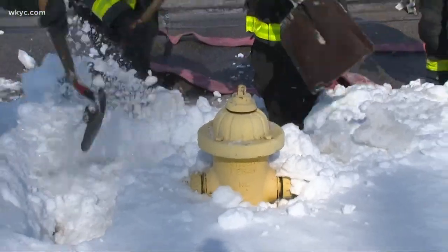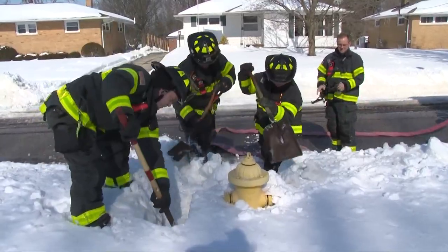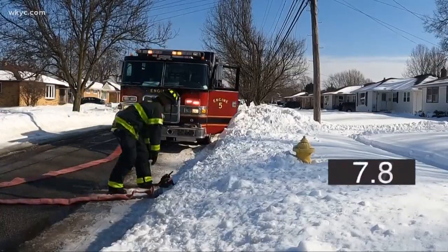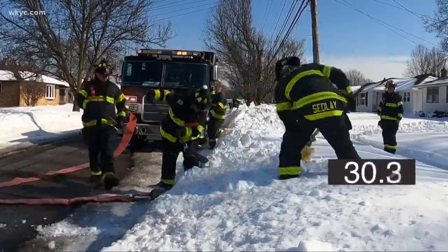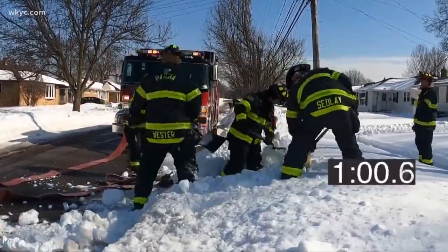Fire affects everybody on that street. That hydrant impacts everybody on that street should we need to access it in the event of a fire. Parma Fire Department showed us an example of how much time is lost digging out fire hydrants. It takes three firefighters a minute and a half to dig out the hydrant and hook up a line — usually a one-person job that only takes seconds.